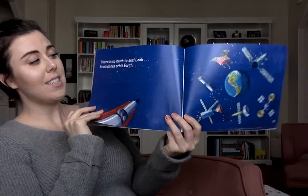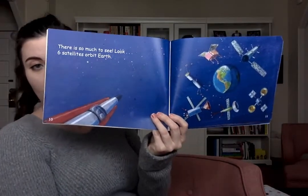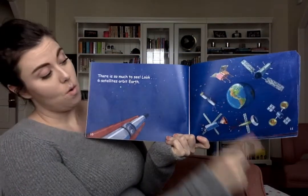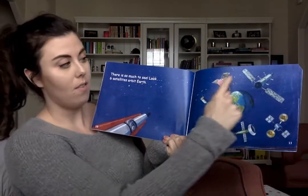There is so much to see. Look — six satellites orbit Earth. Friends, can you say orbit? Orbit. Let's clap that word — orbit has two syllables. Orbit means to go around. So in this book, the satellites are orbiting Earth; they are going around the Earth. Let's count the satellites: one, two, three, four, five, six.